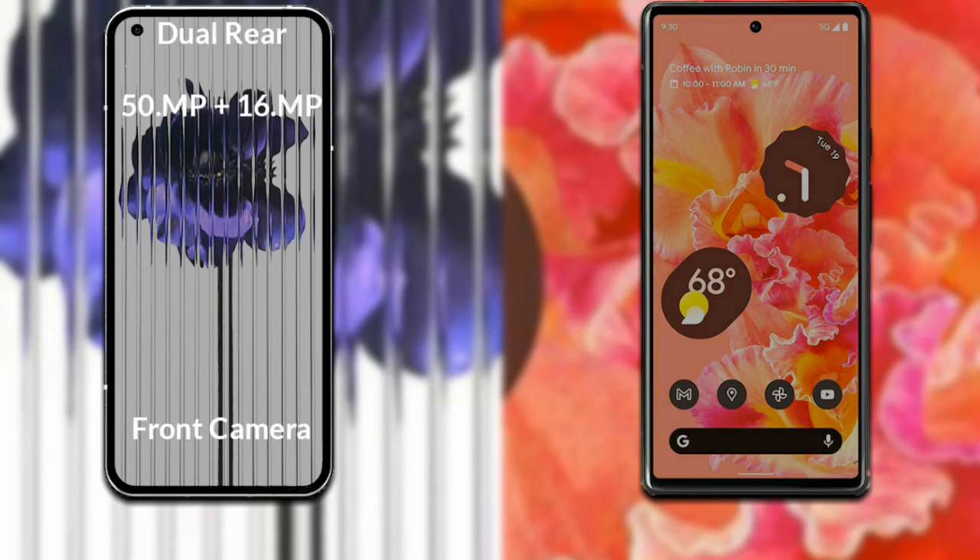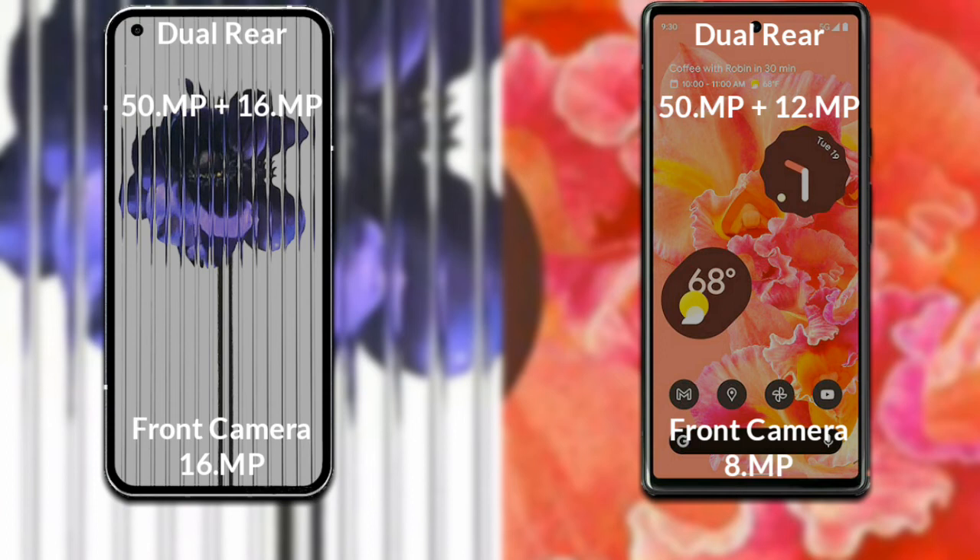Now let's compare the cameras of both phones. The Nothing Phone 1 has a rear dual camera setup: primary camera 50 megapixels, secondary sensor 16 megapixels, and front camera 16 megapixels. The Google Pixel 6 has a rear dual camera setup: primary camera 50 megapixels, secondary sensor 12 megapixels, and front camera 8 megapixels.